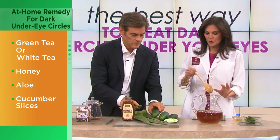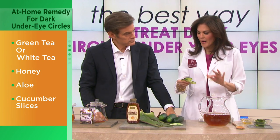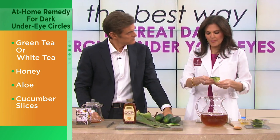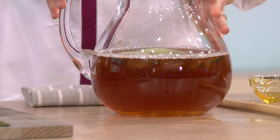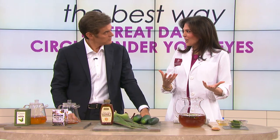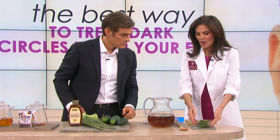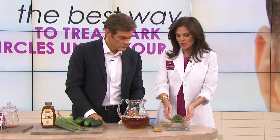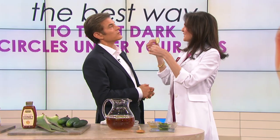Once you brew this, let it cool to room temperature, then add in cucumber slices. You wait until it cools because you don't want to cook the cucumber. Once it's at room temperature, refrigerate for four hours or overnight so it gets nice and cold. Once it's cold, take the cucumber slices and put them over the eyes, and you get all of those healing qualities. The cucumber is a great delivery vehicle.